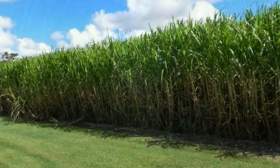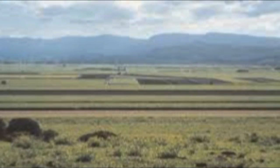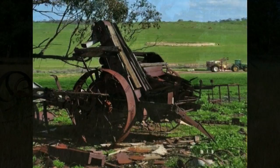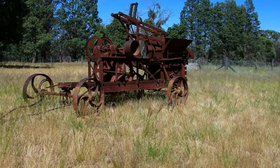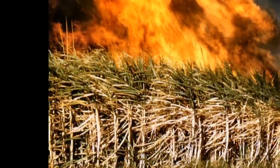Currently, the eight-foot-high sugar cane which encases the road is being harvested, revealing acres of laser-leveled paddocks as far as the eyes can see. Equally, some eyesores are now in view, such as an area where the farmer has dumped all his old machinery. These days, the sugar cane is only burnt if it is diseased.